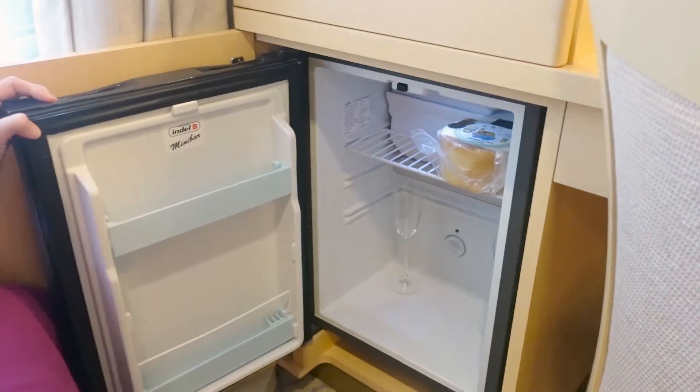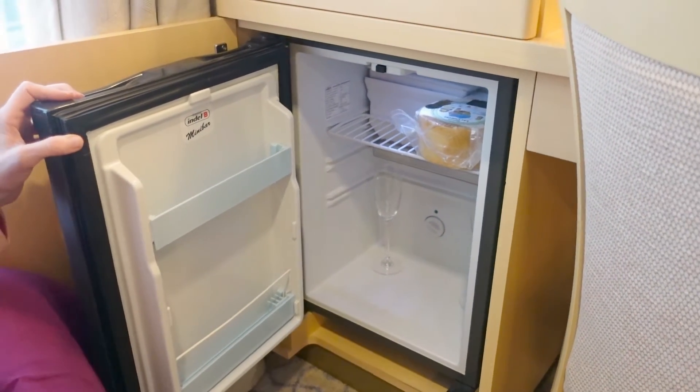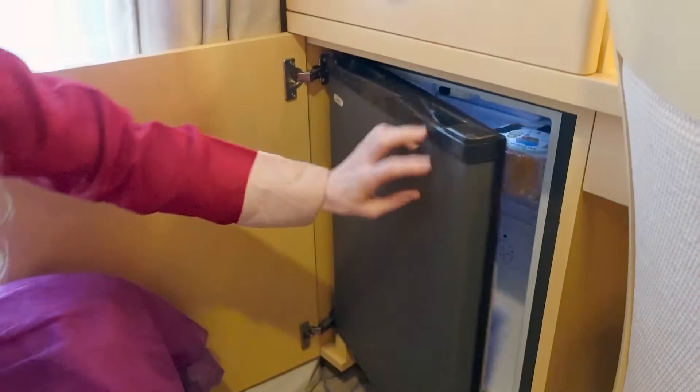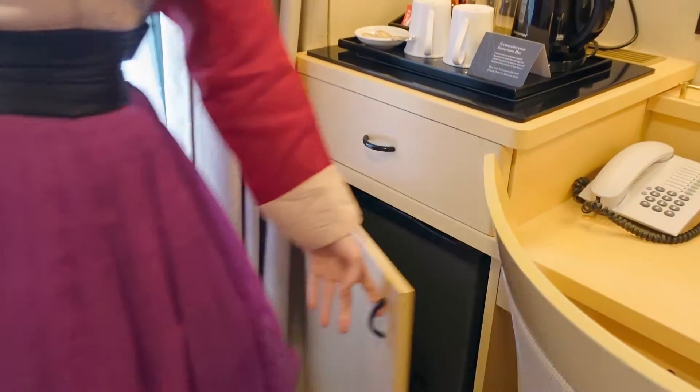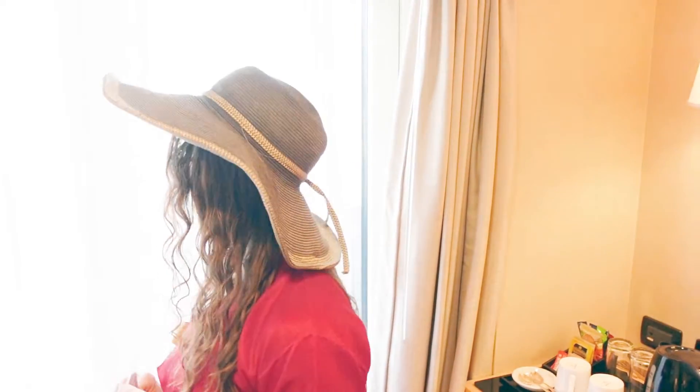Under that is your mini fridge, which comes with nothing except two chilled glasses — and I guess that's our cheese in there. Often there will be a complimentary bottle of bubbly waiting for you from Cunard; however, I was informed that's not happening today — apparently a four-night voyage isn't long enough to merit the expense.